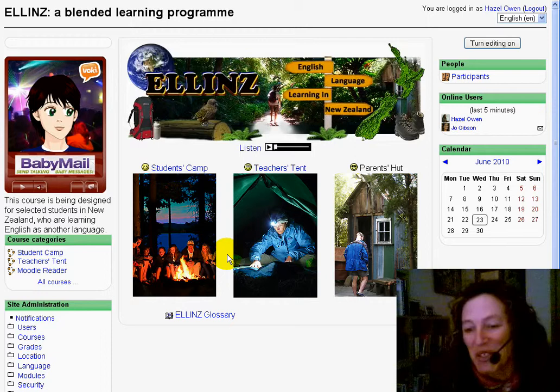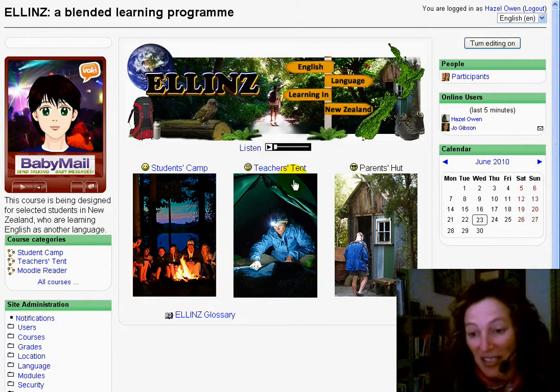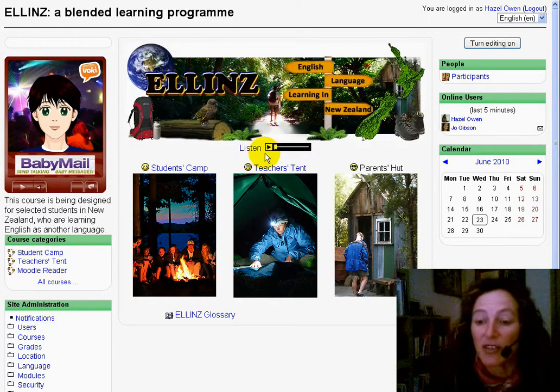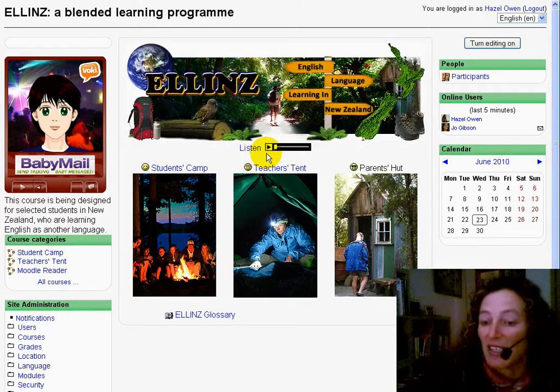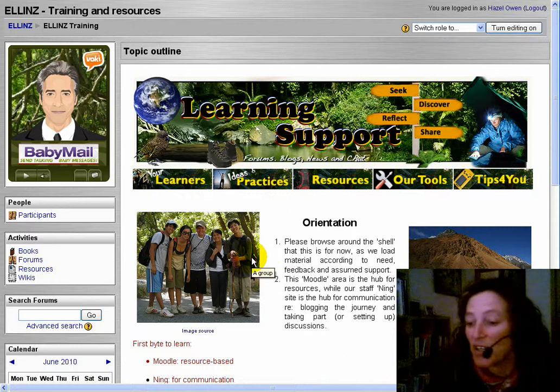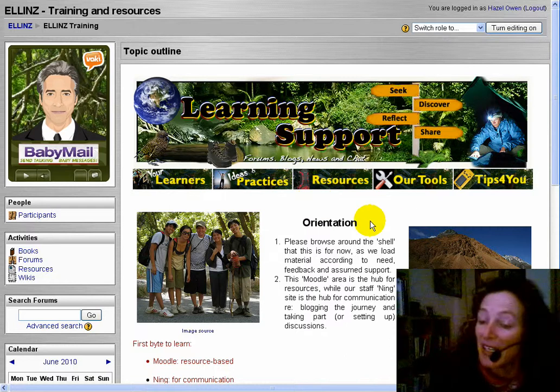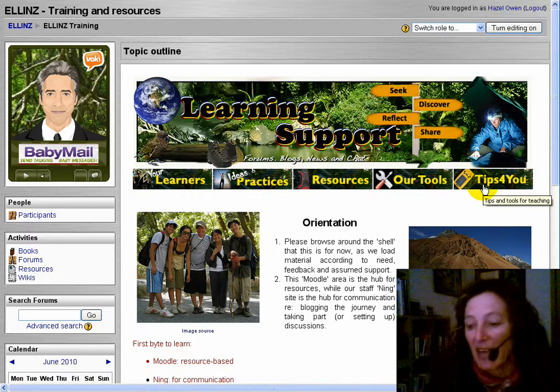The theme here is very much New Zealand — it's the bush, it's tramping — and has both the text as well as built-in audio so that students can practice both reading and listening. Thinking about the professional development that will be required by e-tutors and e-teachers, we've put together both a guide and an area where teachers can share their own experiences and ideas, access resources around the learners they might encounter, and the nuts and bolts of how to actually use Moodle or Adobe Connect.